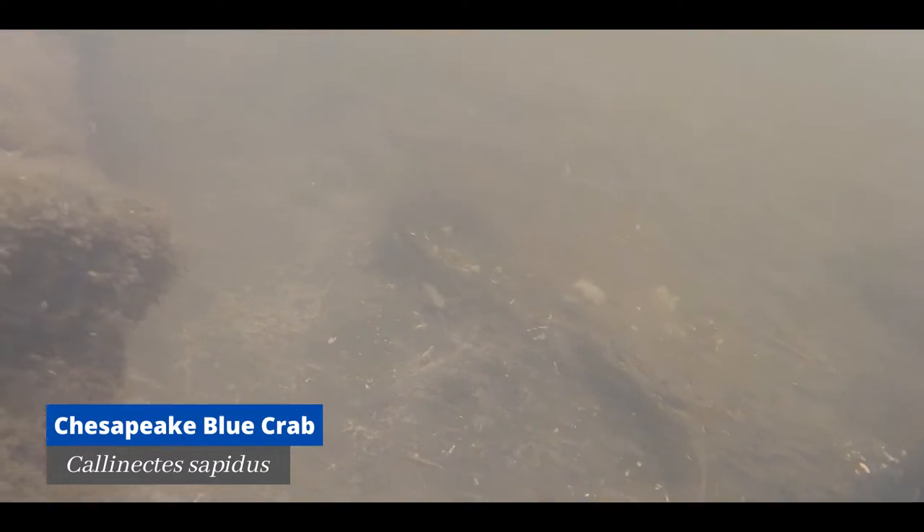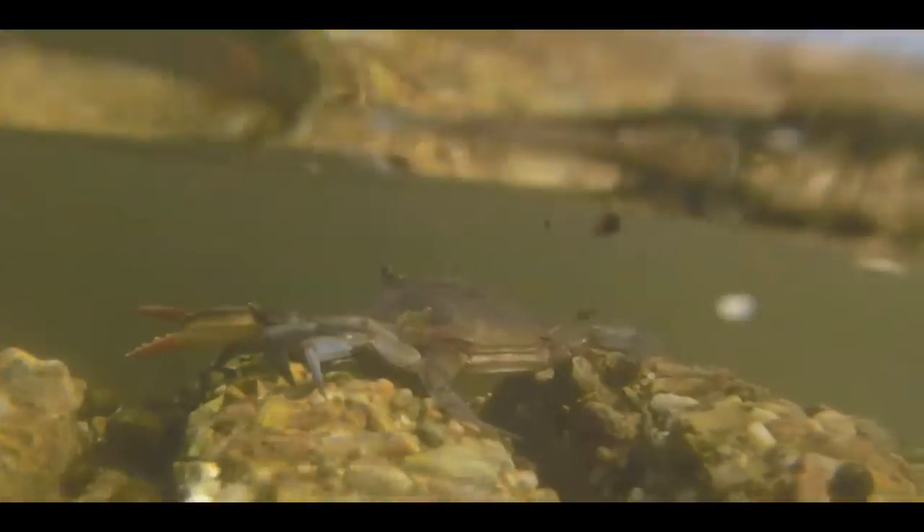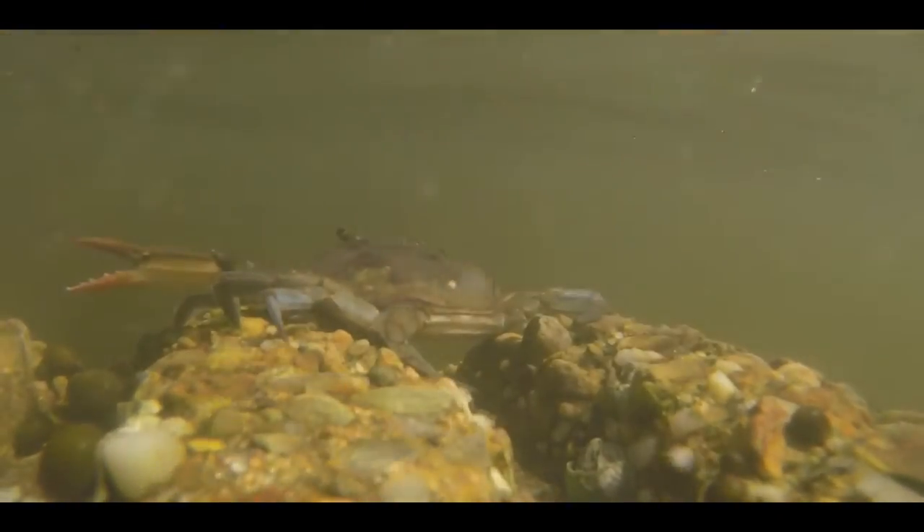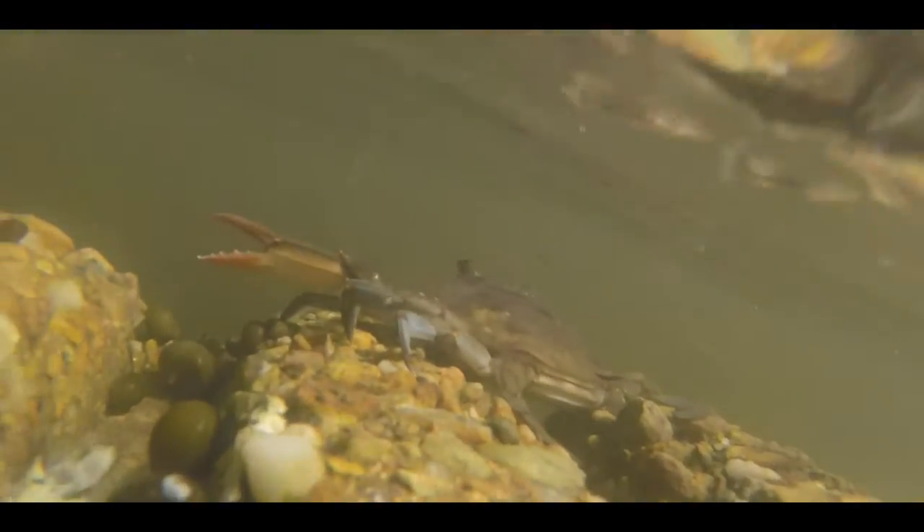The next creature we came across on this jetty was this feisty little blue crab. These are some of the most common residents of Gulf Coast jetties and serve as prey species for some of the larger jetty predators like black drum and stingrays. It's clear that this crab was not a fan of our GoPro. Blue crabs will eat just about anything they can get their claws on, including others of their species — they really are the cleanup crew of the Mississippi Sound.